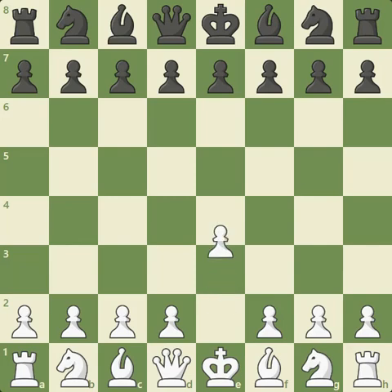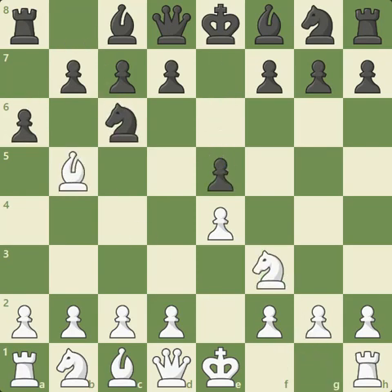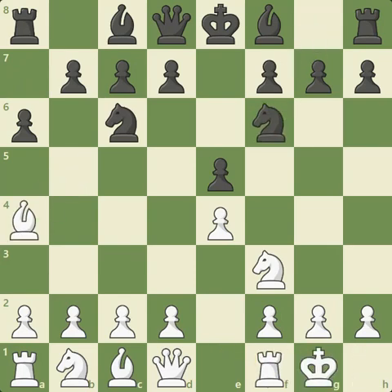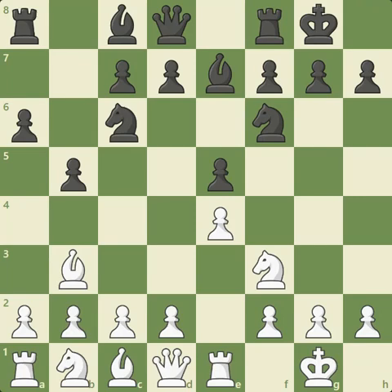Caruana with the white pieces begins the game with E4. From Carlsen we have E5, and we go into a very standard Ruy Lopez opening. I'm not going to explain all these moves because they've been seen millions of times. I'm just going to get us to this point where Caruana makes a relatively unusual move. After Carlsen castles, he plays A4. A little more common here is to play C3, preparing D4, or H3.